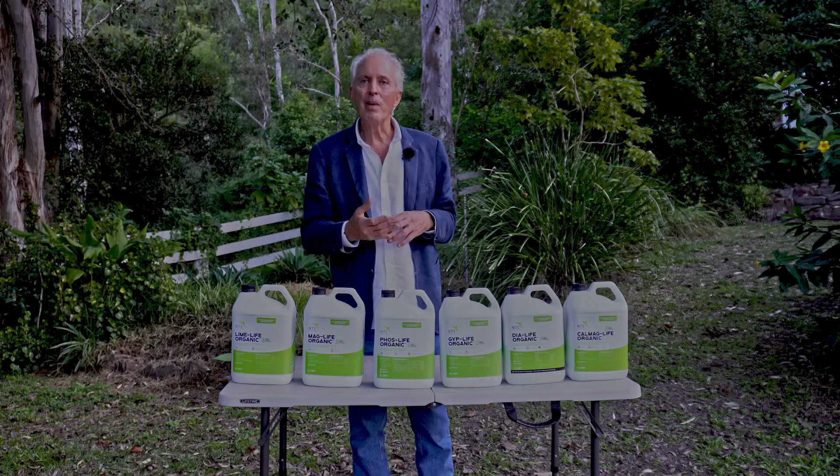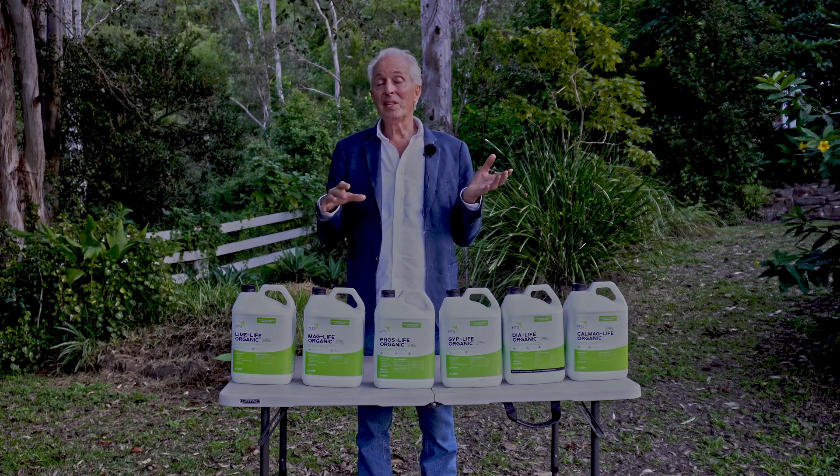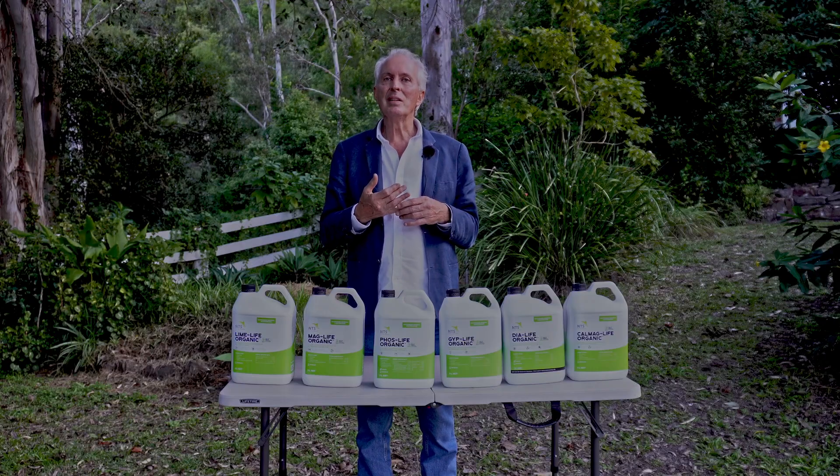So that pretty much wraps up the Micronised Mineral Suspensions story. If you haven't played around with it, have a little trial on a patch on the farm and see for yourself what's possible. Thanks for listening.